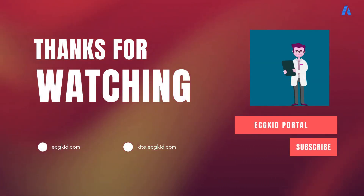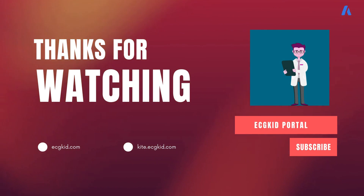Thank you for watching. In the next video we will discuss endotracheal intubation in detail.